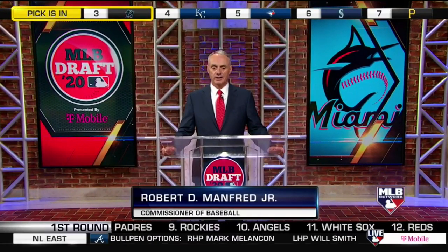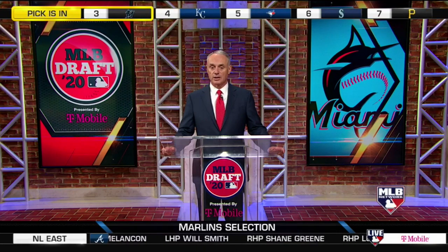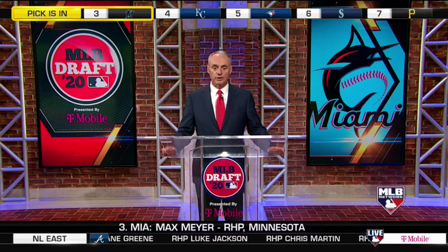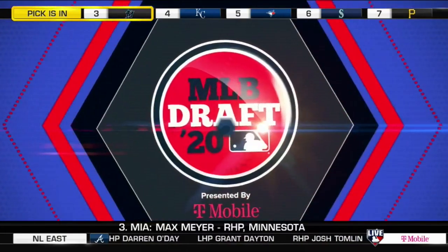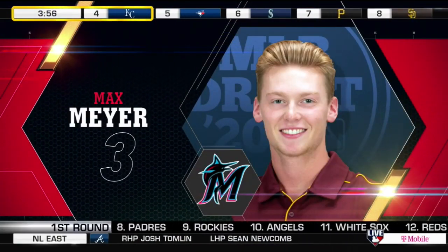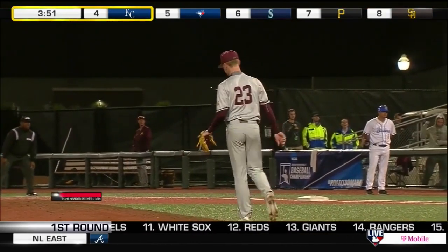With the third pick of the 2020 MLB Draft, the Miami Marlins select Max Meyer, a right-handed pitcher from the University of Minnesota. The Kansas City Royals have the next pick. Max Meyer goes third overall — this ties the highest draft spot by a Minnesota Golden Gopher since Paul Molitor went third overall in 1977.